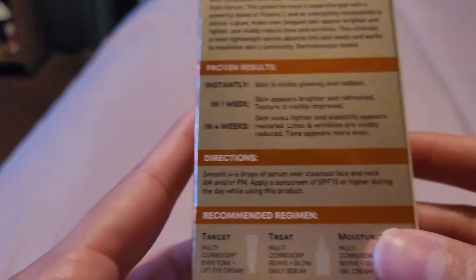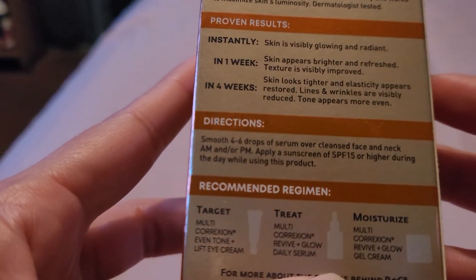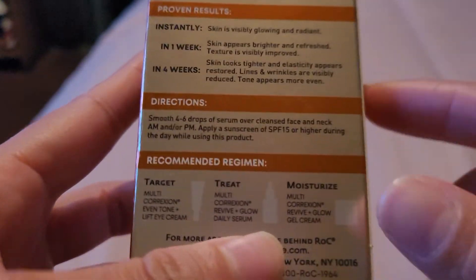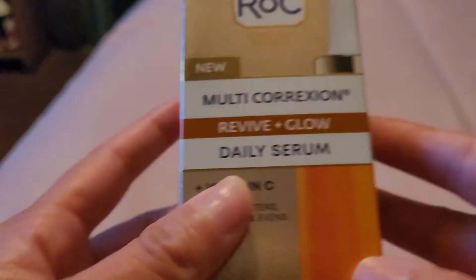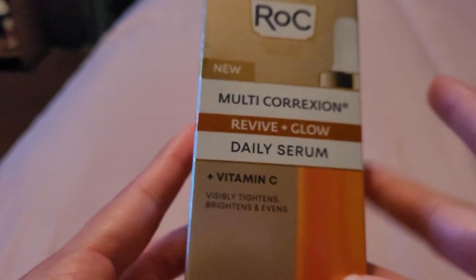It has a nice texture. It says to apply four to six drops, which I do. I use SPF 30 after applying this — it's very important to apply SPF after you apply a vitamin C serum.